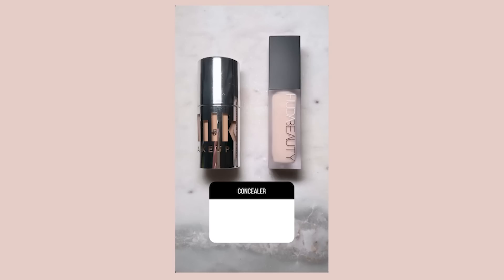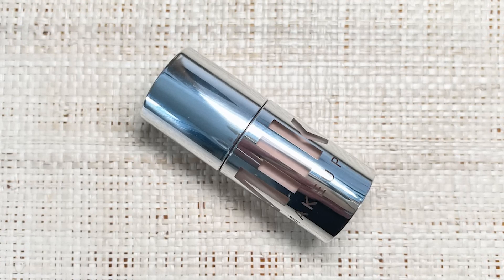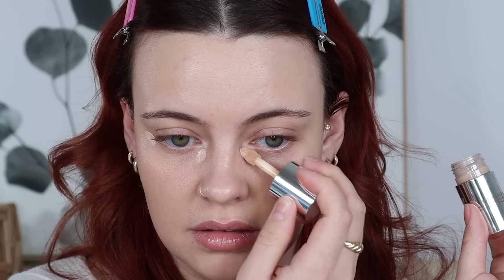Now for concealer, I had you guys choose between the Milk Makeup Future Fluid or the Huda Beauty Faux Filter, and Milk Makeup won with 63%. I'm going to be using the shade 6C. I have this Pedro Pascal edit stuck in my head and I can't function properly — that man is gorgeous. Have you guys been watching The Last of Us? It's pretty good so far. It was also filmed in the city I live — Edmonton and Calgary — and it's really cool to see my downtown in the show.